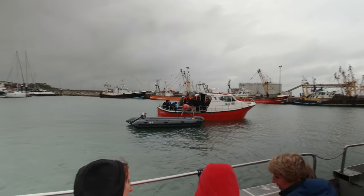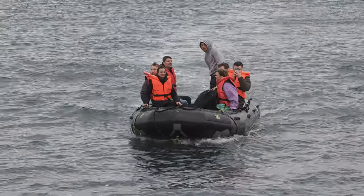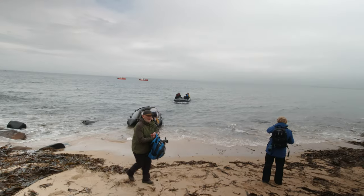Getting to the islands themselves is a whole thing. First you have to get a boat from Kylemore Key, and then you have to get on a little rubber dinghy that they use to bring you to the island itself, because the bigger boat can't get close enough. So you have to get into this dinghy and get off it onto a tiny beach, all the while trying not to fall into the Irish Sea and destroy all your camera gear.